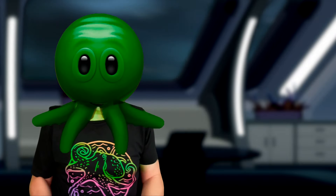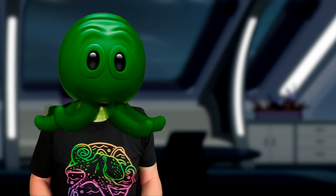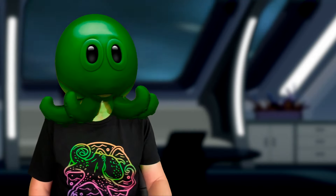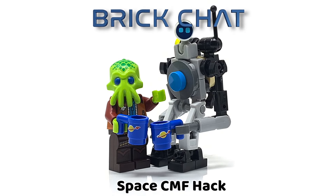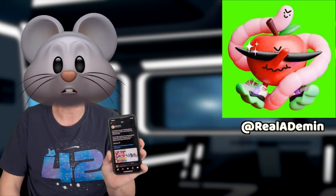Hey there, Cafe Mutant here, and we'll make this quick. Looks like the hack we discussed for the previous LEGO CMF series will also work for the next one. It was discovered by Alexander, who posted the information over on Twitter.